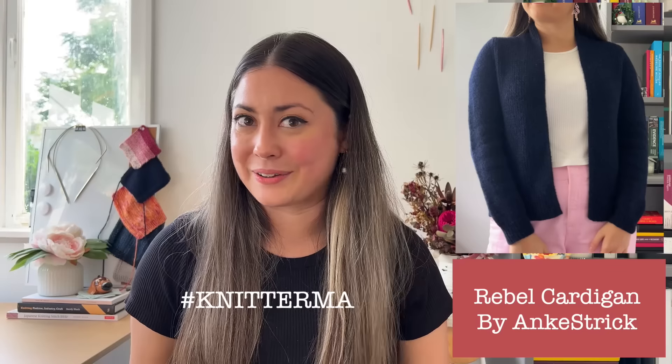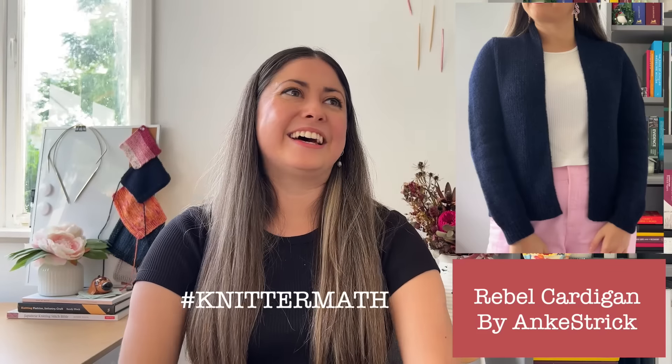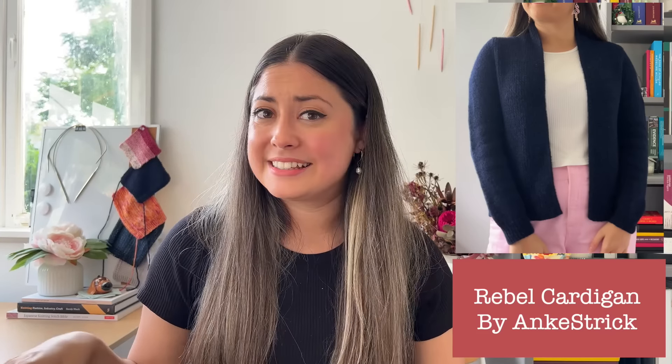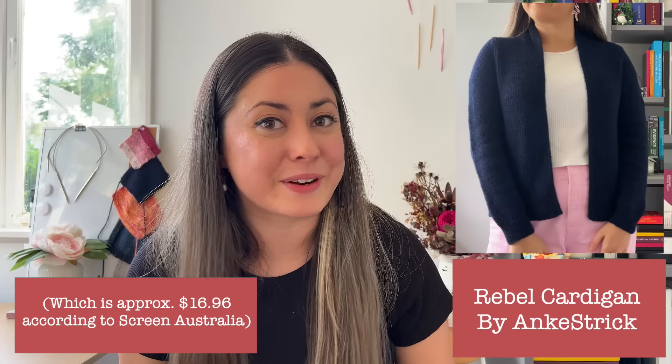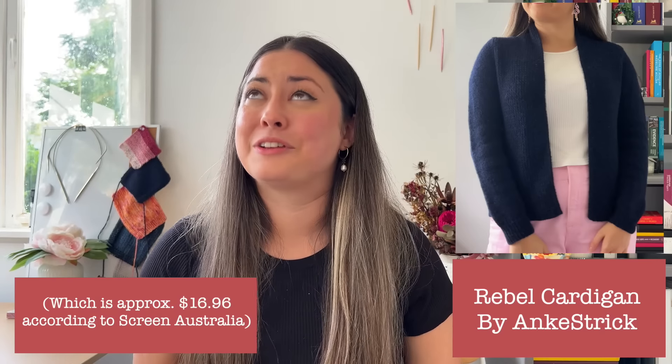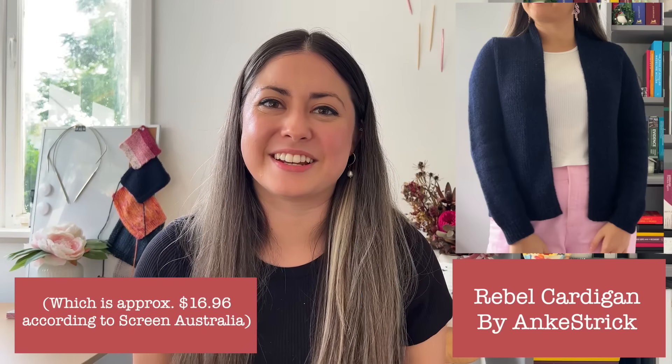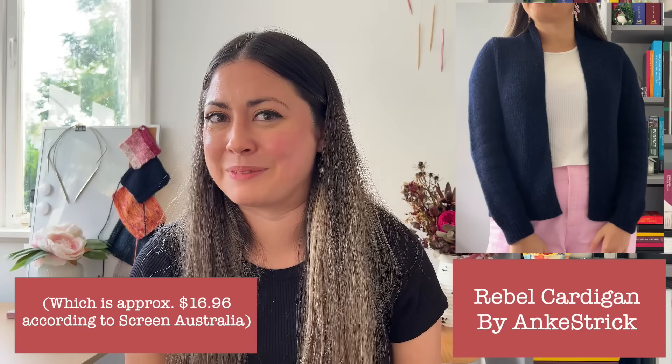For the sake of doing some knitter math — if you'd indulge me — $12.80 a week is less than the cost of buying three coffees a week, and also less than the cost of the average cinema ticket in Australia. So again, total bargain. Not that you need to justify it at all, but I thought it was a bit of fun.